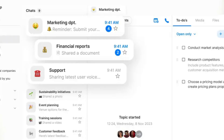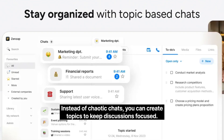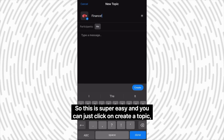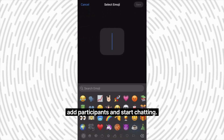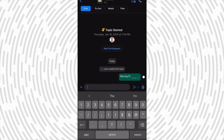Second is their topics feature. Instead of chaotic chats, you can create topics to keep discussions focused. It's super easy — you just click on create a topic, add participants, and start chatting. No more scrolling through random group chats trying to find that one important message from last week.